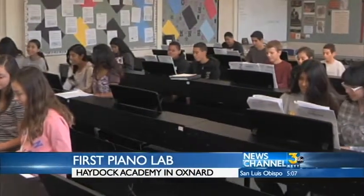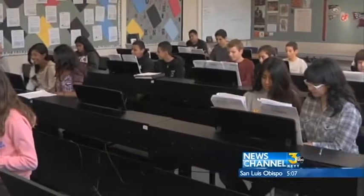Students at Haydock Academy are getting an opportunity to learn how to play the piano. I didn't know how to play the piano at all when I first came. We learn which positions to use on the piano and we learn which notes to use.